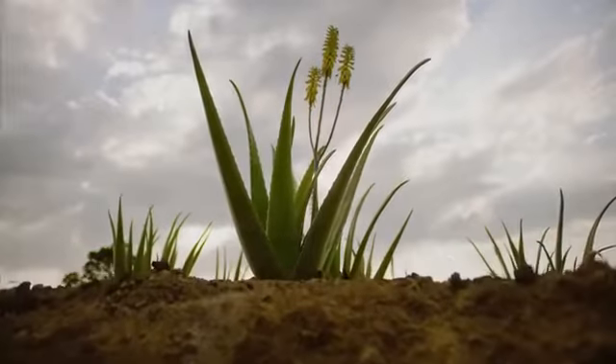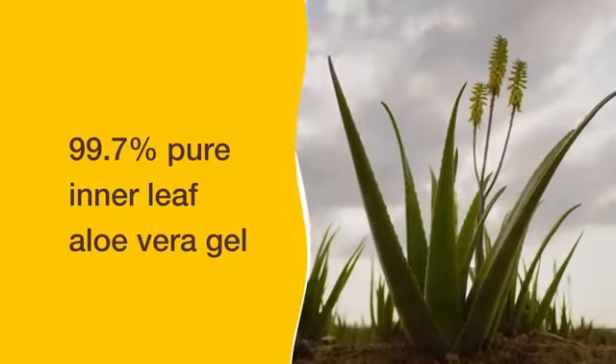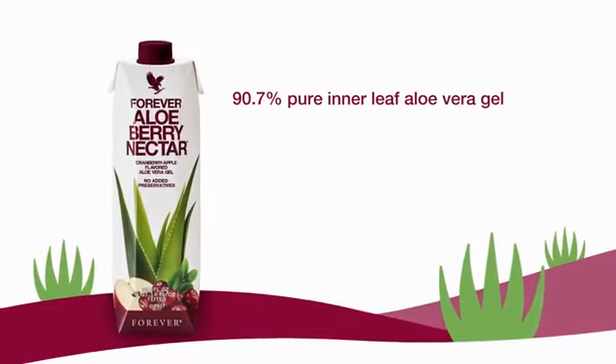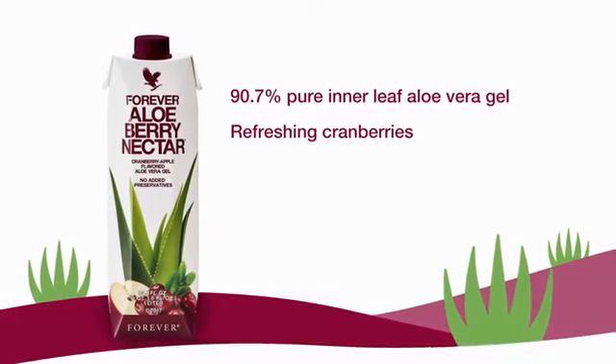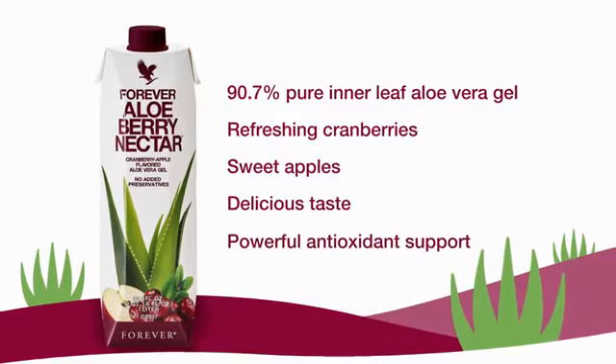Forever Aloe Vera Gel provides 99.7% pure inner leaf aloe vera gel. Forever Aloe Berry Nectar pairs 90.7% pure inner leaf aloe vera gel with the refreshing zing of cranberries and sweet apples for a delicious taste and powerful antioxidant support.